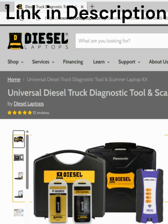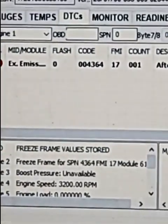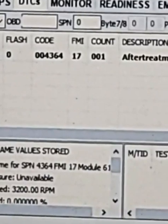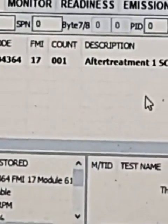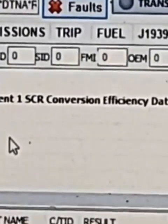What I did was hook up my laptop to see what it shows. This is an older laptop but it still works, that's why I hang on to it. It shows a fault code right there: Emissions 4364, FMI 17, Count 1 — After Treatment One SCR Conversion Efficiency, data valid but below normal.